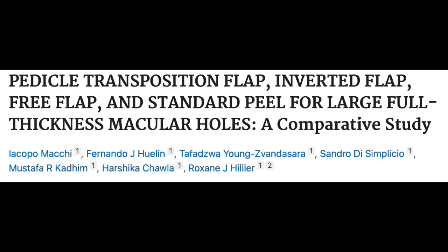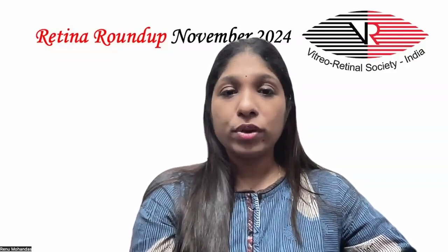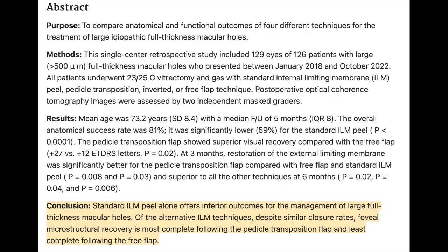Moving on to the third article, this was a single-center retrospective study conducted to compare the anatomical and functional outcomes of four different techniques for the treatment of large idiopathic full-thickness macular hole. They included 129 eyes of 126 patients with a large full-thickness macular hole of more than 500 microns. All patients underwent 23 or 25 gauge vitrectomy and gas with standard ILM peel, pedicle transposition, inverted or free flap technique. Post-operative OCT images were assessed by two independent masked graders.